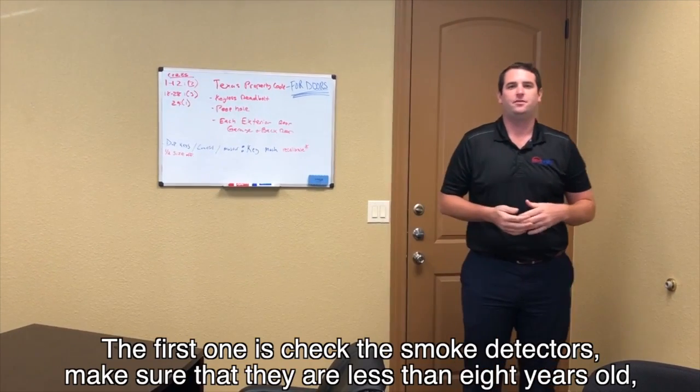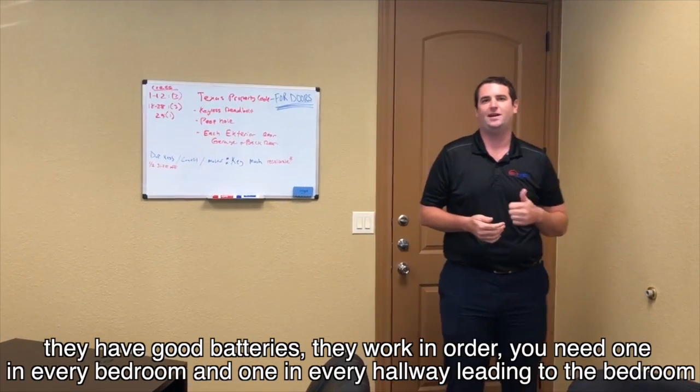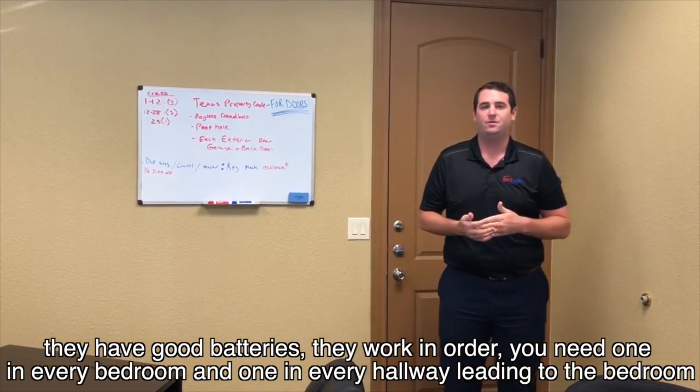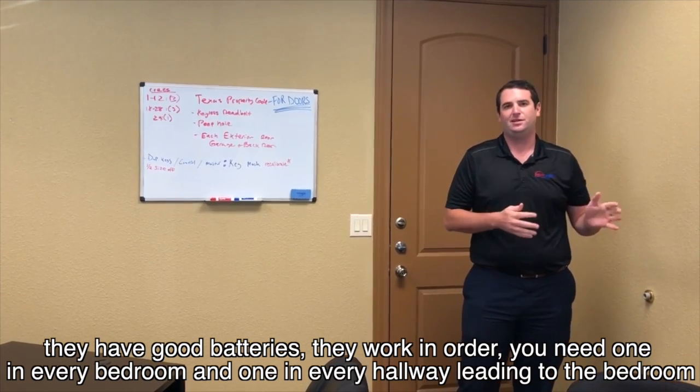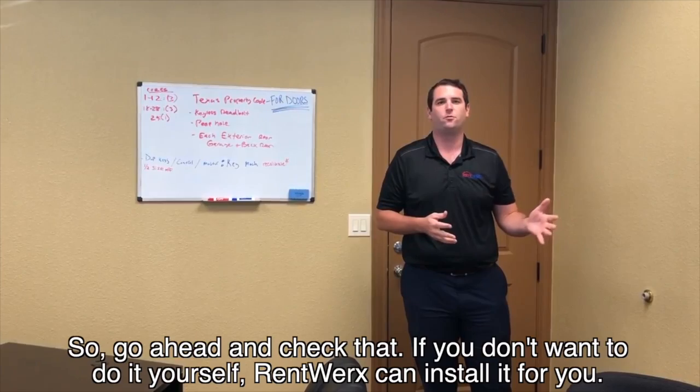There are a couple things you need to do. The first one is check the smoke detectors. Make sure that they're less than eight years old, they have good batteries, and they're in working order. You need one in every bedroom and then one in every hallway leading to a bedroom. If you don't want to do it yourself, RentWorks can install them for you.